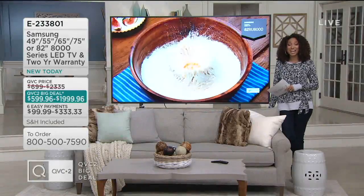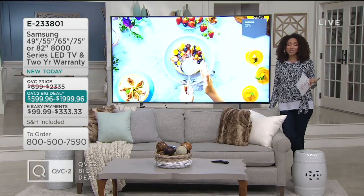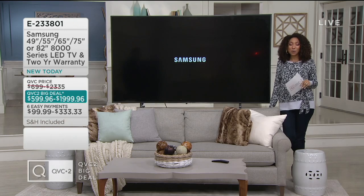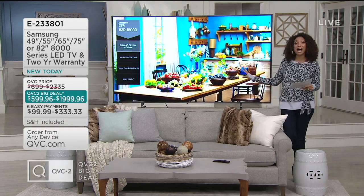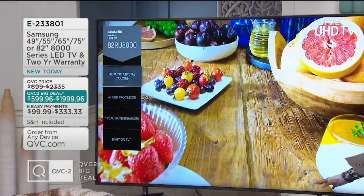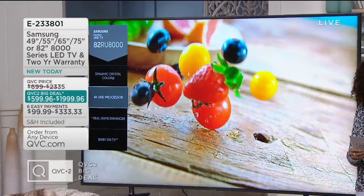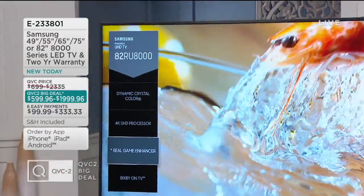It's 9 o'clock and you are seeing our brand new big deal from Samsung, the leaders when it comes to ultra high definition flat screen televisions. We are bringing you your choice of size, five different options in this beautiful, vivid, clear, crisp picture television from Samsung that features some of the newest technology — 4K ultra high definition, loaded with smart TV features.